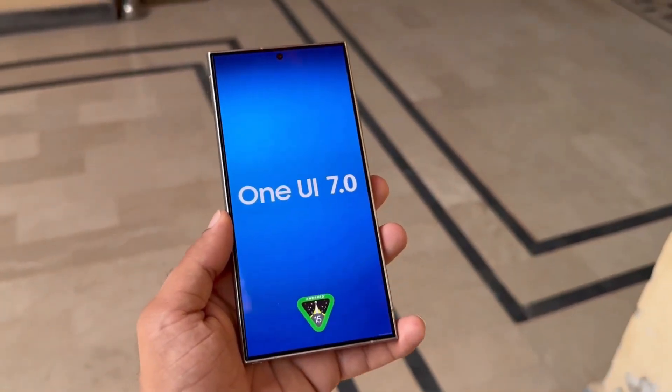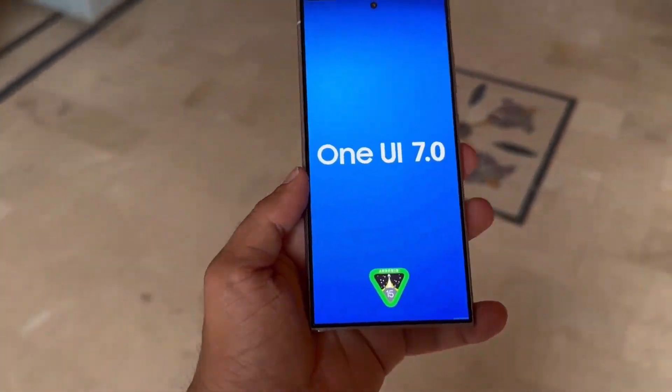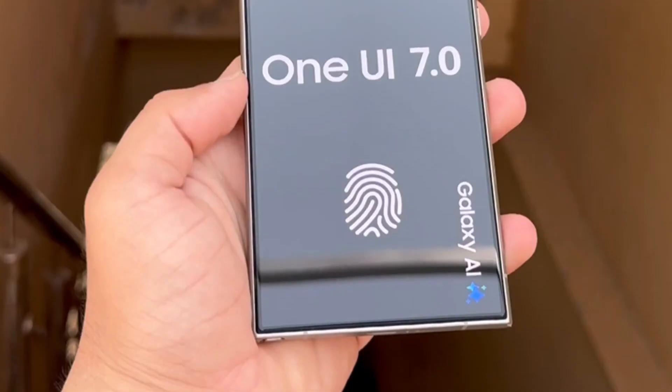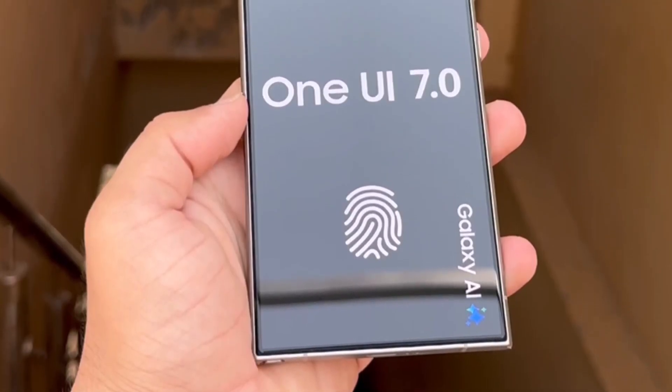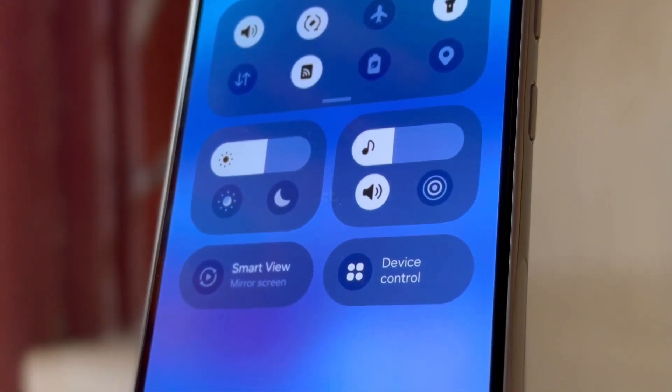Samsung was expected to release the Android 15-based One UI 7.0 beta update yesterday, but it seems there is a delay. We might need to wait a few more weeks for the new version of One UI. The beta update is now anticipated to be released in the third week of August 2024.